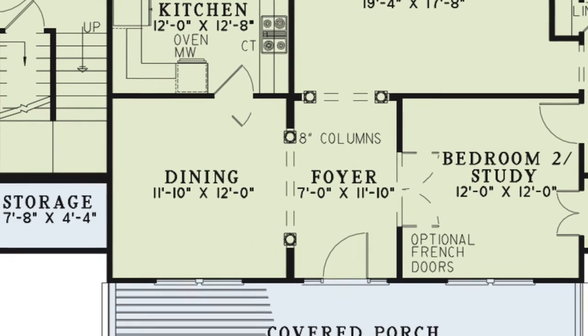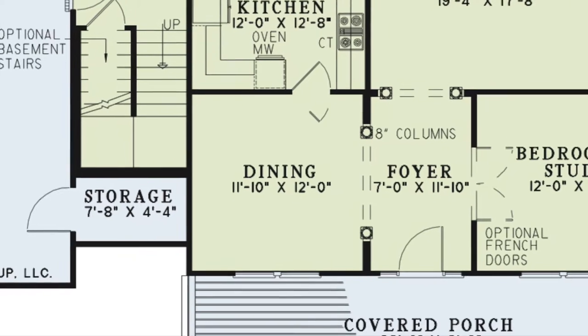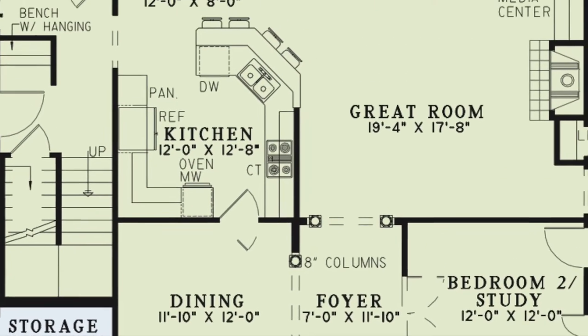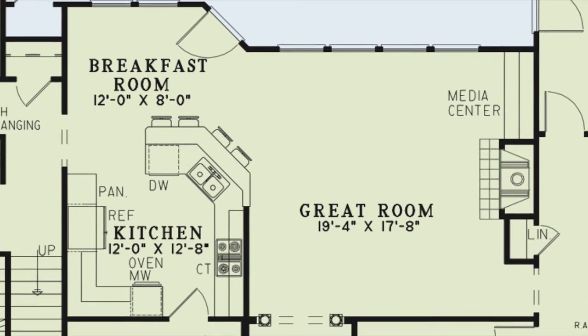To the left of the foyer, you come to the dining room that provides easy access to the large kitchen. The spacious great room has a built-in media center, fireplace, and wall of windows leading to a breakfast room and kitchen combination sharing a handy breakfast bar. This great room is sure to please.